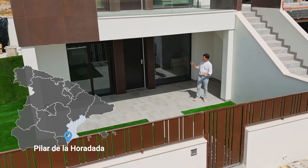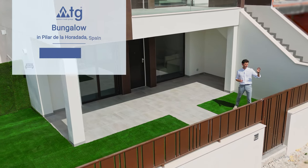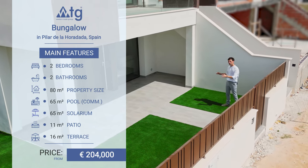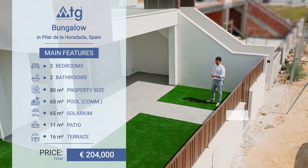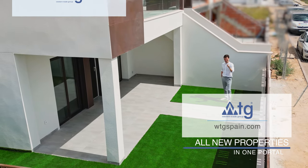In today's episode we're going to show you this beautiful bungalow in Pilar de la Oradada, Spain, which is situated at only 3 kilometers away from the sea. It features 2 bedrooms, 2 bathrooms, a big communal pool, chill-out area, private parking space and much more. Hi everyone, this is WTGSpain.com — all new properties in just one portal.